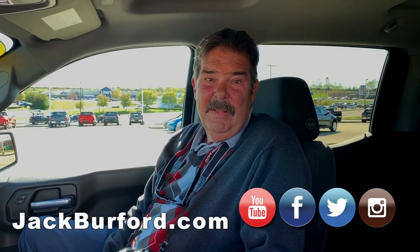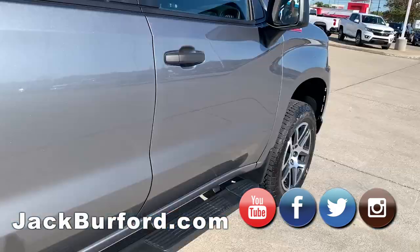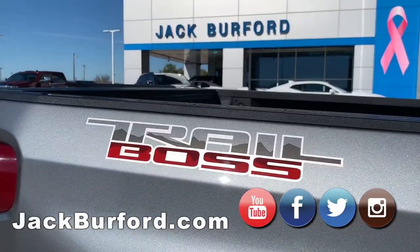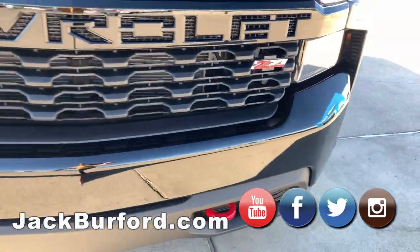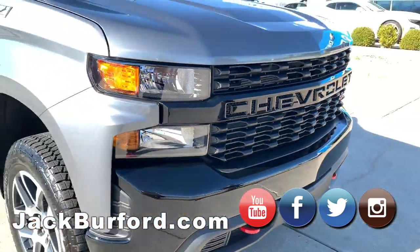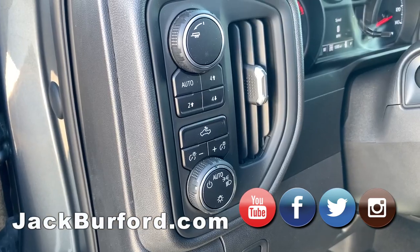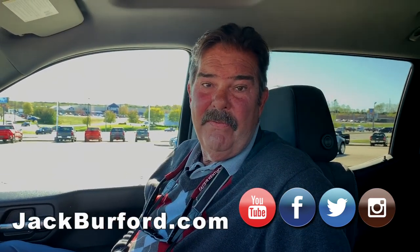We're inside the 2019 Silverado — Custom Trail Boss. So it's got the two-inch factory lift. It's got the red hooks out front. AM, FM, XM. It does have the integrated brake box here. 5.3 V8, 355 horsepower truck.